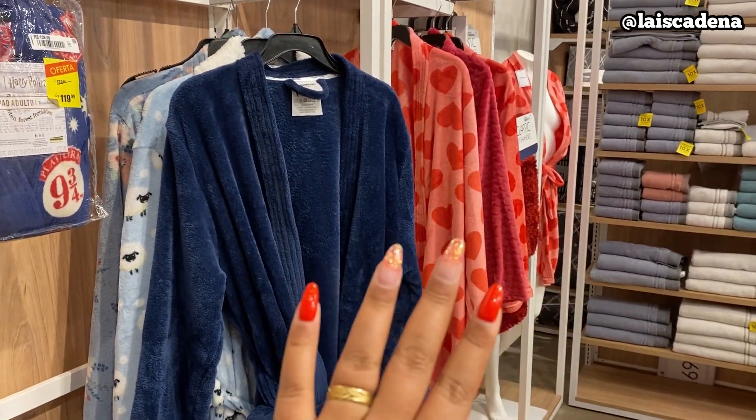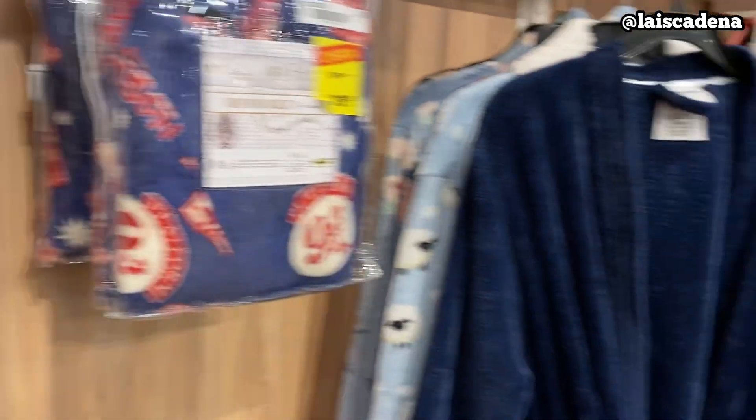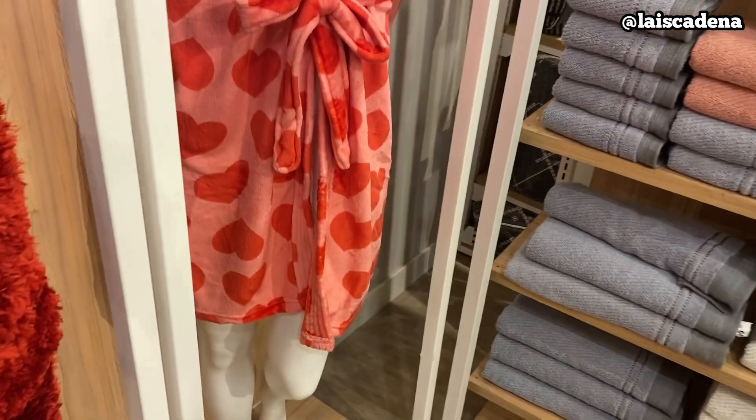Muito linda. Roupão — a maioria tá sem preço, mas eu vou mostrar pra vocês um modelinho. O que eu encontrei com preço foi esse daqui: R$129,99. Os roupões estão lindíssimos — olha esse daqui, que lindo. Muito bonito. Esse de coração, então, nem se fala.